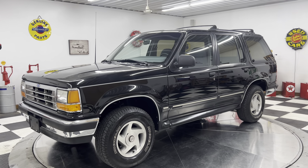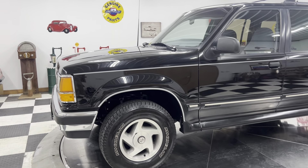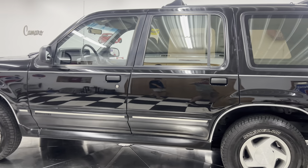Hello and good afternoon everyone, Adam here at Kinion Classic Cars in Clarence, Iowa. This afternoon I am doing a walk-around, startup, and drive video for you on this 1993 Ford Explorer.